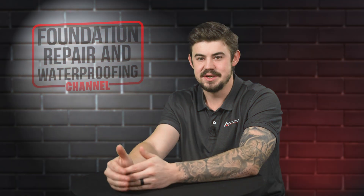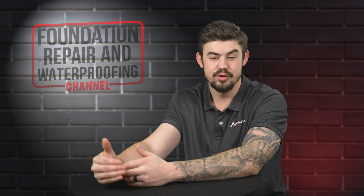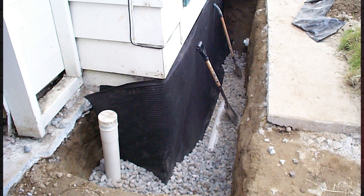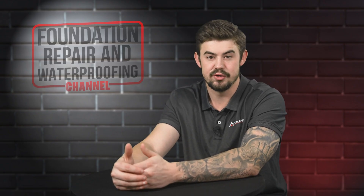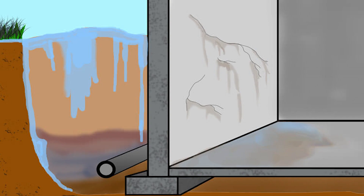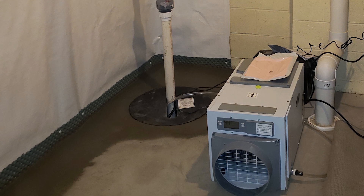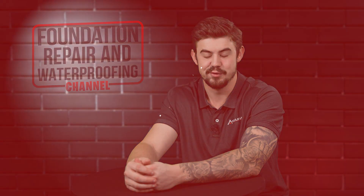The reason interior water drainage works the best is you're not guessing how the water came in. When you do exterior, you're sealing up the wall and putting a drain down at the bottom of the footing. This pretty much only covers water from the surface from entering your basement. But it could also be a high water table or many other different ways that the water is entering your home. With interior drainage, you stop guessing and just address all of them at the same time, and get that water out of your home before it floods onto your floor.